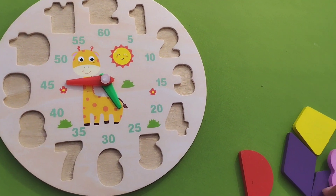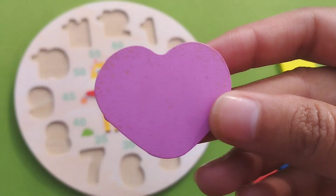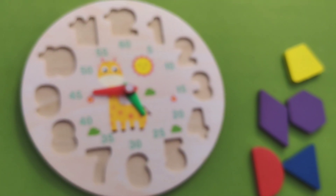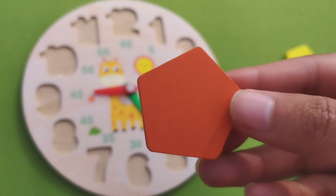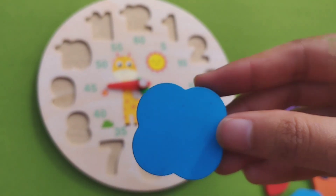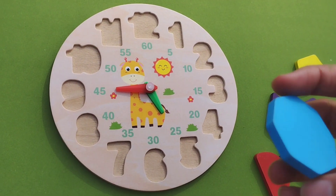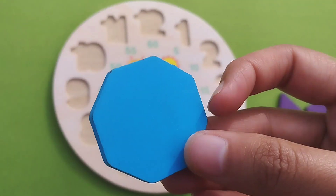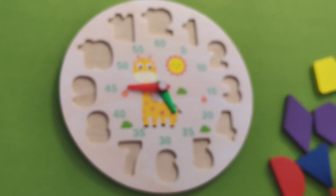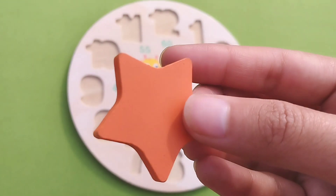Let's learn some shape names. This is heart shape. This is pentagon. This is flower shape. This is hexagon. This is star shape.